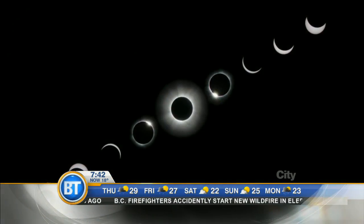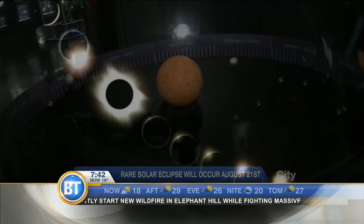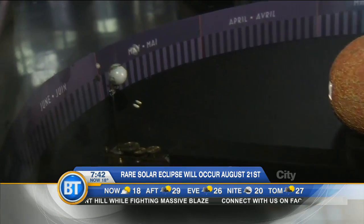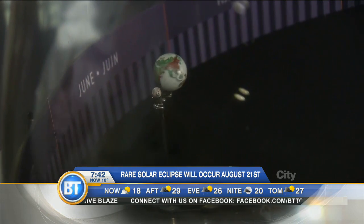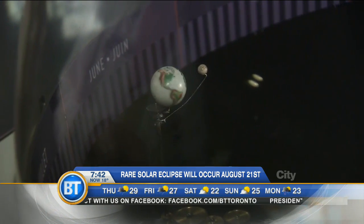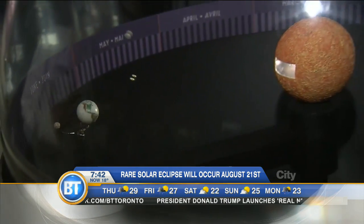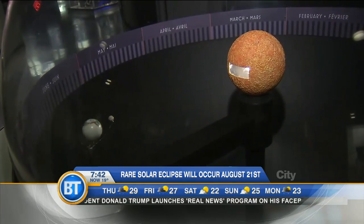So a solar eclipse occurs when the Moon passes between the Earth and the Sun. Because the Moon is 400 times smaller than the Sun, and it is 400 times nearer to us than the Sun, they actually appear to be the same size in the sky. There are times throughout the year when the Moon and the Sun and the Earth all line up perfectly, and when that happens you get the Moon completely blocking the face of the Sun — and that's a total solar eclipse. You can also get it partially blocking the face of the Sun, which is what we will see in Toronto, and that's a partial solar eclipse.